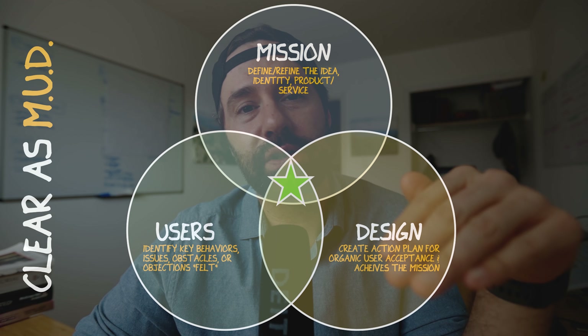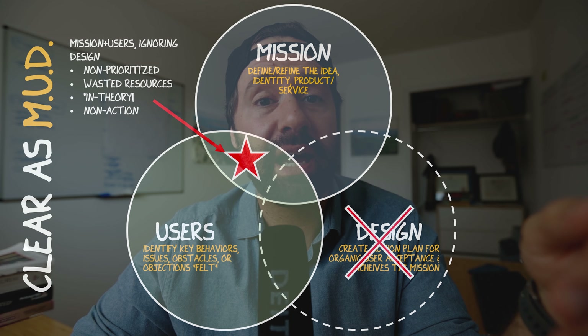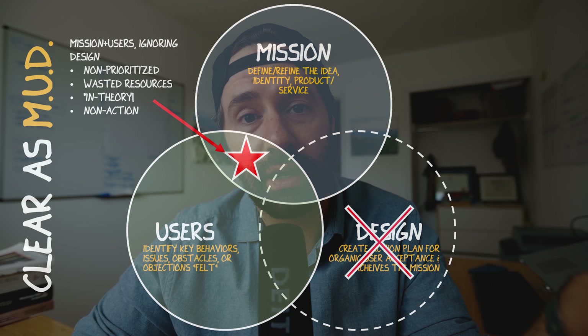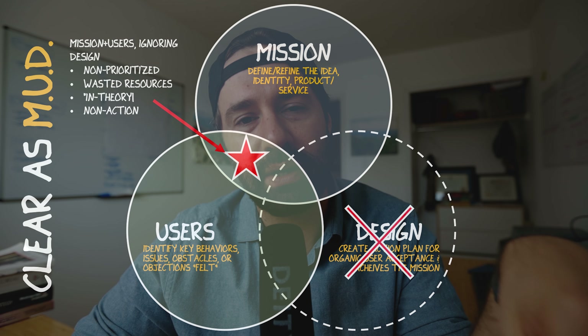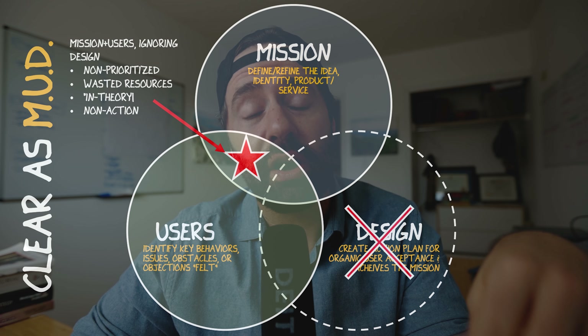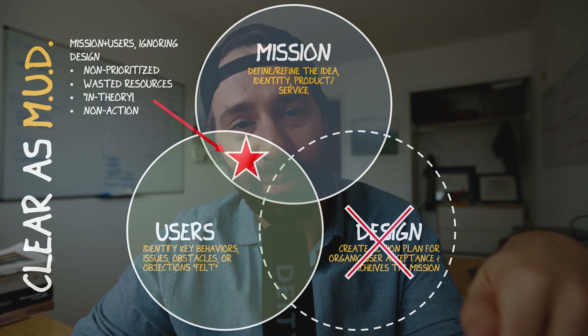Sometimes it's easier to understand when you take parts away. If you only focus on mission and users and ignore the design aspect, this leads to inaction, non-prioritized action plans, and wasted resources — you might not even get out of the gate, just stuck in theory mode on paper. Design actually pushes you into action and makes sure you're not wasting resources, or at least forces you to make a decision on what resources to use. You still might make the wrong decision, but at least you've made a decision.